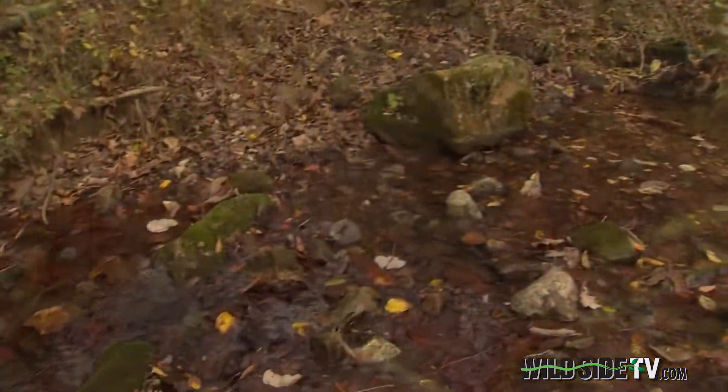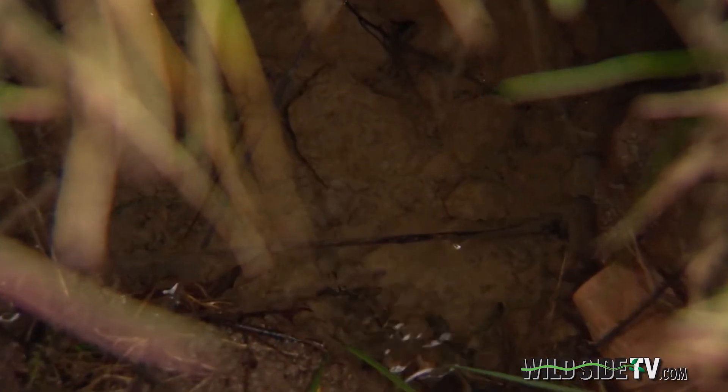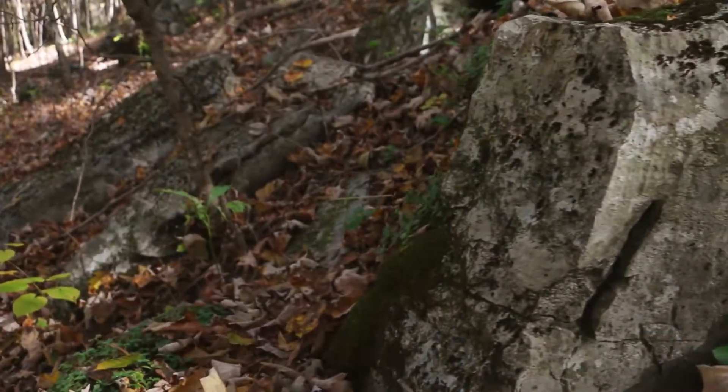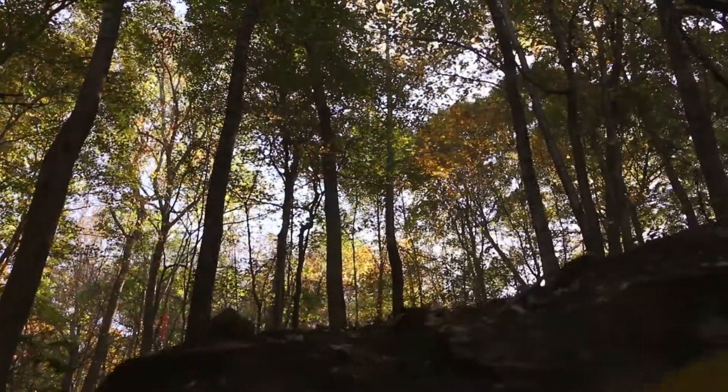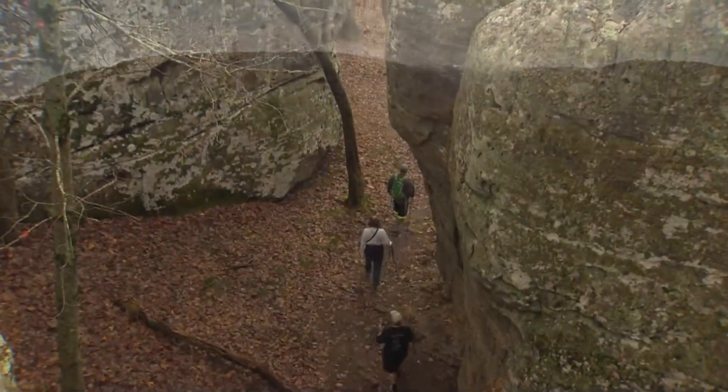Over time, that limestone is dissolved by water, creating what's called karst topography — a landscape filled with caves, sinkholes, and underground streams. Acting as a catch basin, the cove funnels water from the mountains underground, flowing south before resurfacing as the headwaters of the Sequatchie Valley. It's geologically a very special place, a place worth preserving.